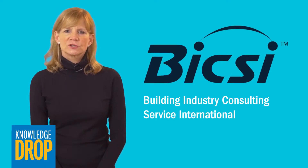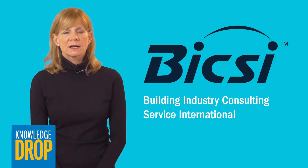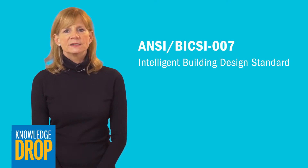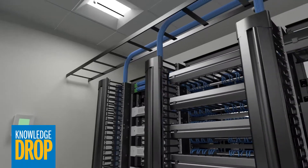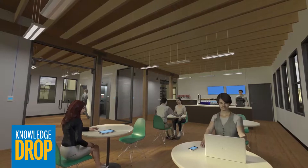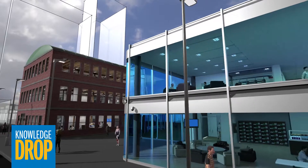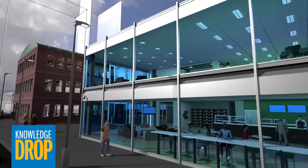A new intelligent building design standard was recently released by Bixi, the professional association at the forefront of standards development and training in the information and communication technology industry. The new ANSI-approved Bixi 007 standard provides guidance on the design and implementation of structured cabling, building automation, intelligent lighting, and remote powering systems that are key components of a smart building design.